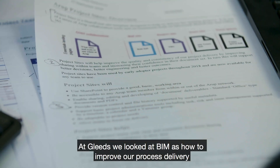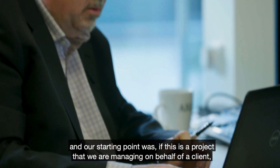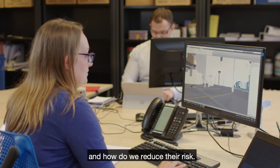At Leeds we looked at BIM as how to improve our process delivery. Our starting point was: if this is a project we are managing on behalf of a client, how do we get the best briefing for them, how do we best get them to understand their project, and how do we reduce their risk?